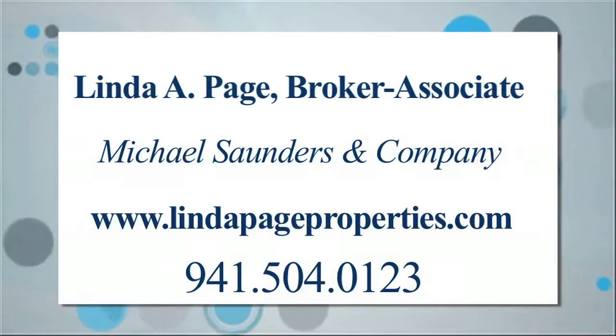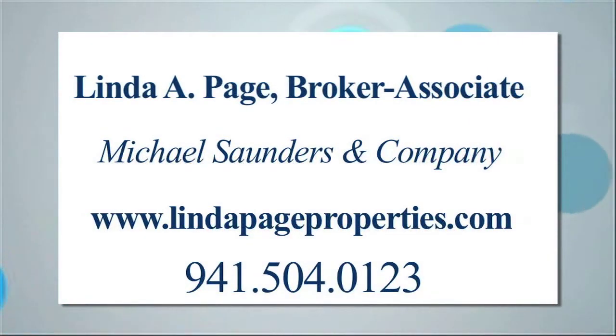It's offered for $499,000 by Linda A. Page at Michael Saunders & Company.